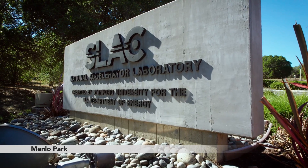Here at SLAC we are exploring science on the biggest, smallest, and fastest scales.